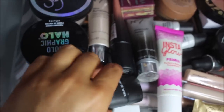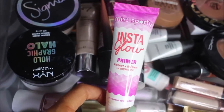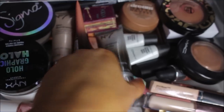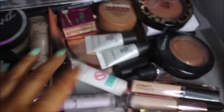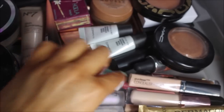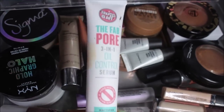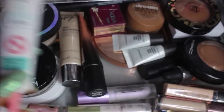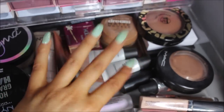For primers I've got Wet and Wild, a Miss Spotty one, Number Seven — which I'm not that keen on — and one from Soap and Glory which is like an oil control serum, so it's just nice to put under your makeup so your oily skin doesn't show through. I've also got some MAC Strobe Creams in here.